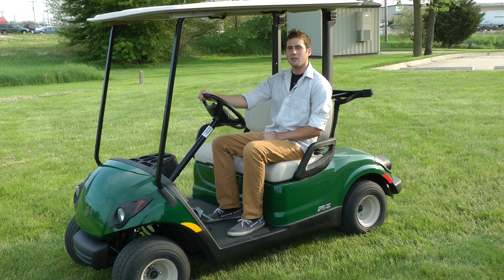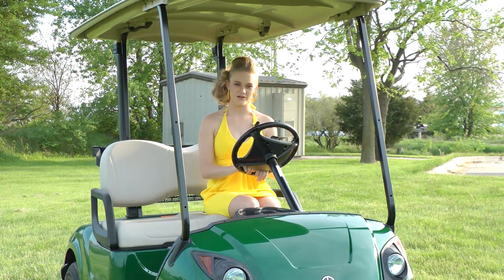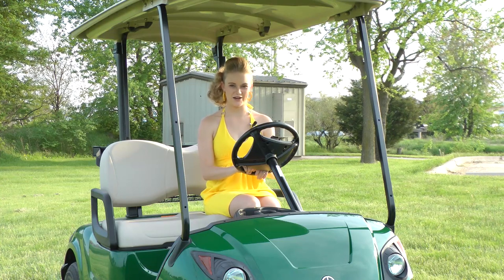With Yamaha's new fuel injection system, it goes from 25 miles per gallon to 35 miles per gallon. One of the things I like about Yamaha — there's no choking. You just turn the key and go.